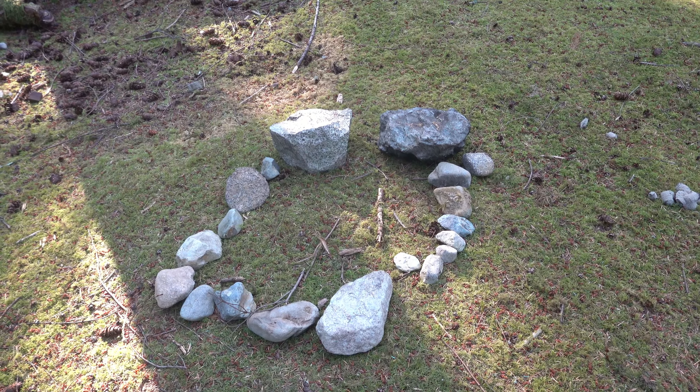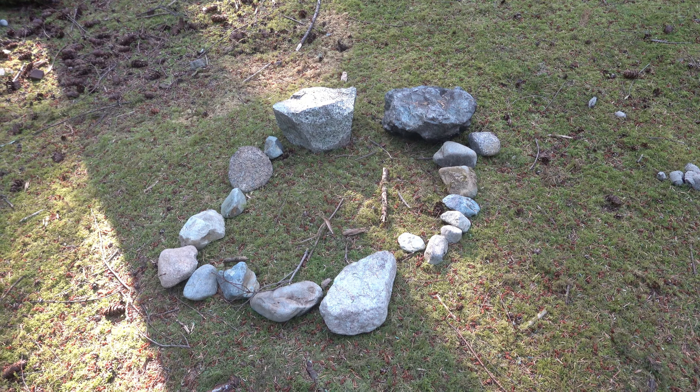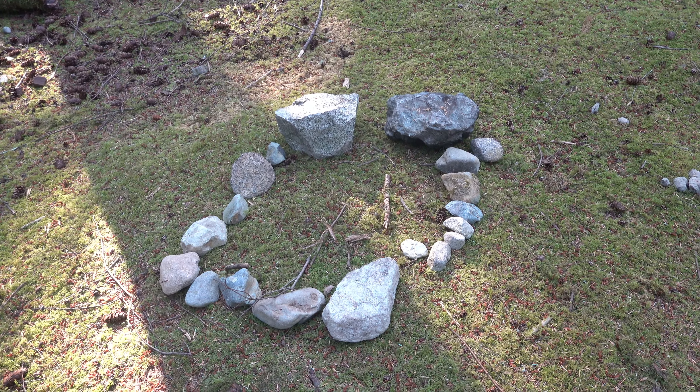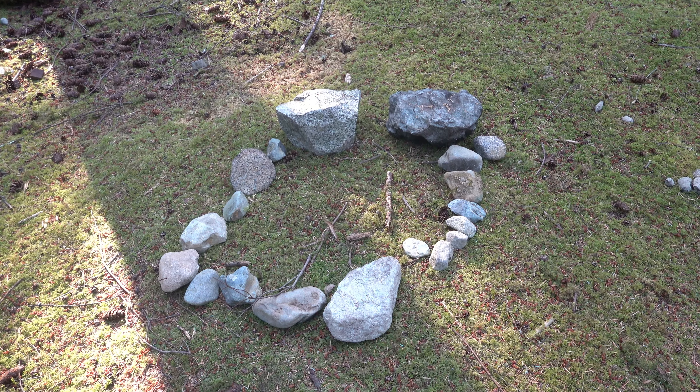Here's a bigger circle of rocks, but no simulated fire in the middle of it though. Yeah, I haven't seen this before.